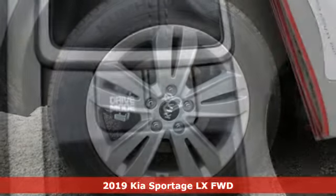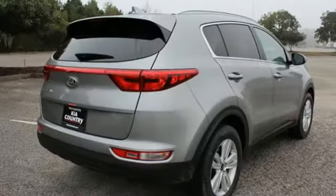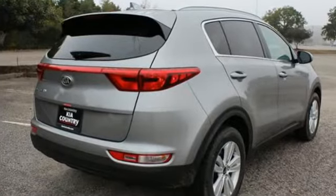Not only will you enjoy its agile handling, remarkably smooth ride, and exceptional acceleration, but the bold lines and striking features make a statement too.